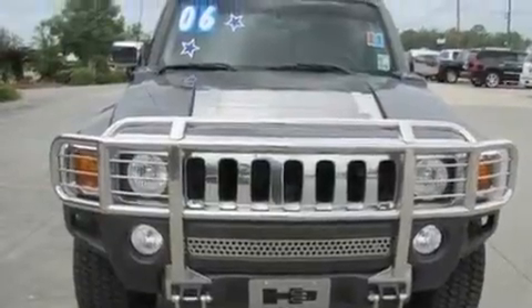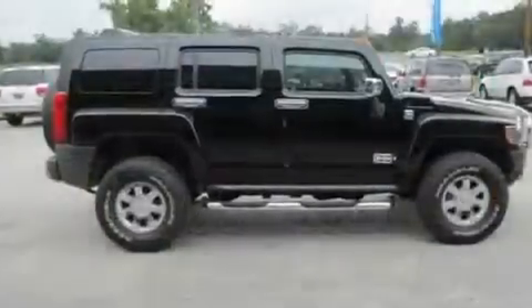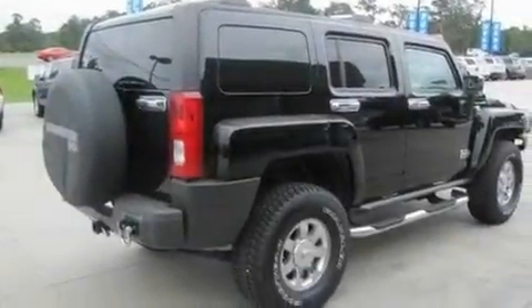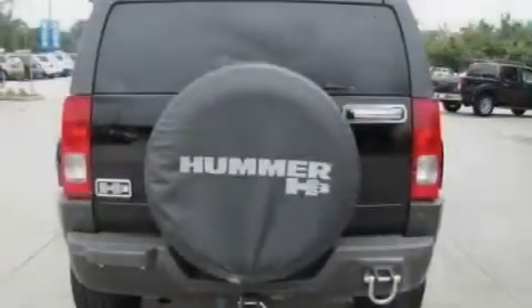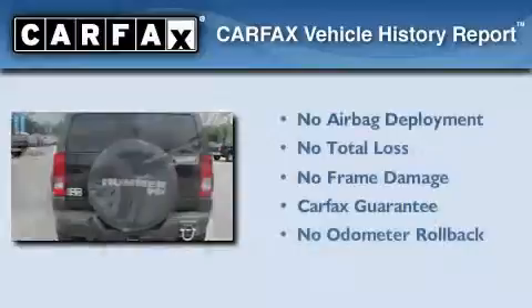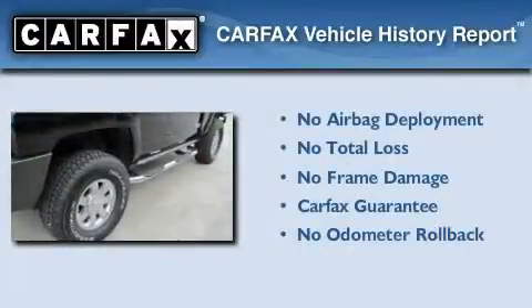Its top features include a sunroof, cruise control, an auto-dimming rearview mirror, a CD player, aluminum wheels, a passenger side vanity mirror, fog lamps, a low-tire pressure indicator, a keyless entry system, and an anti-theft protection system. Not to mention that this Hummer qualifies for the Carfax buy-back guarantee.